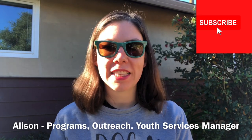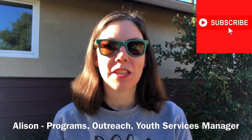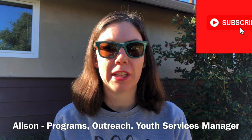Hi everybody! My name is Allison. I'm the Programs, Outreach, and Youth Services Manager here at Monterey County Free Libraries. Thank you for joining me today for another episode of Backyard Science.